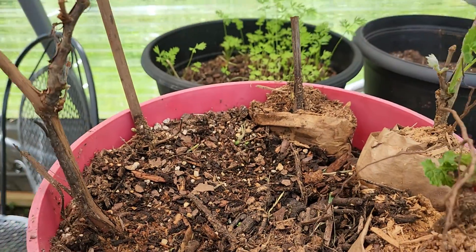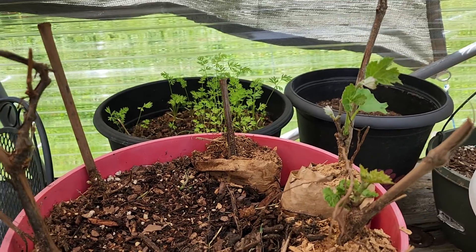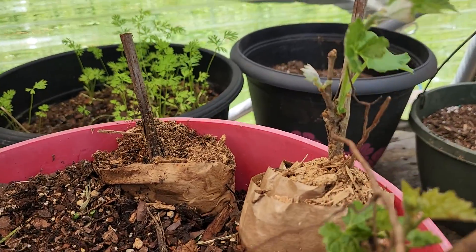Next to that we have one dollar grapes from Walmart. These grapes were a dollar, so we scored. They're already starting to grow though — we thought they wouldn't have life, but I guess so.